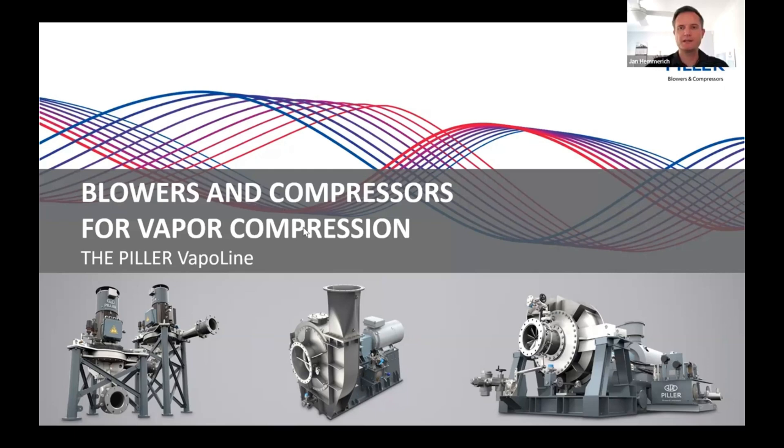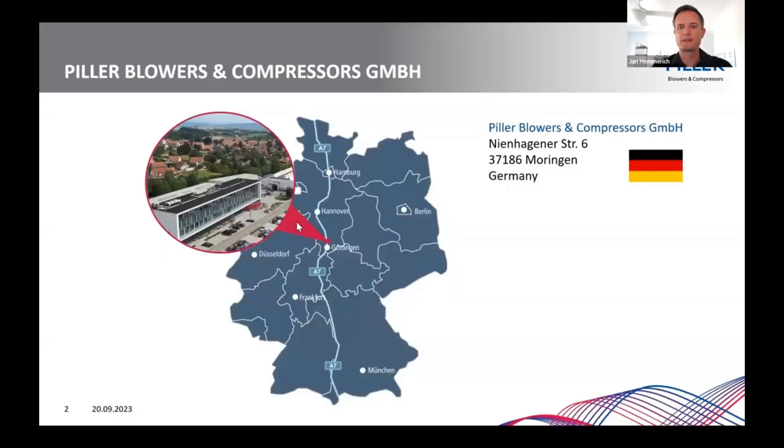Thanks for introducing me. I'm working with Pillar since 2007 — 16 years now — basically in international sales to start with, always working for the MVR business. In the latest years I was the product manager for our Vapor Fan, the smallest solution for steam compression. And now I'm here in Australia for the newly funded subsidiary here in Brisbane.